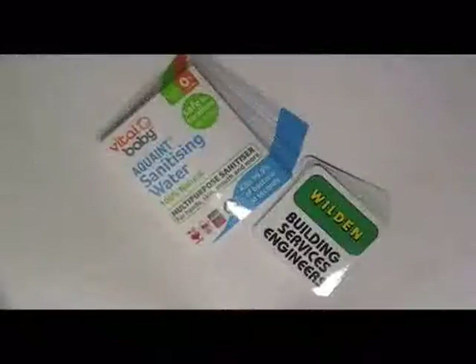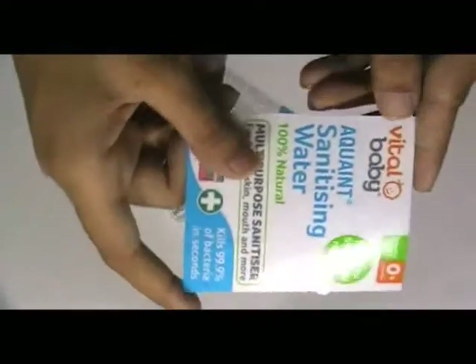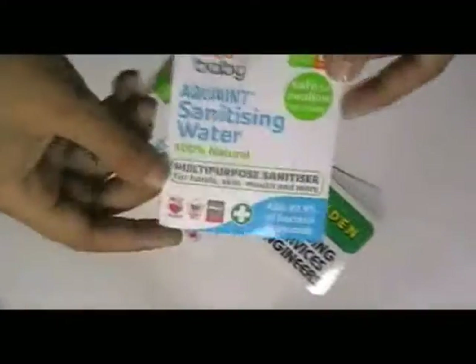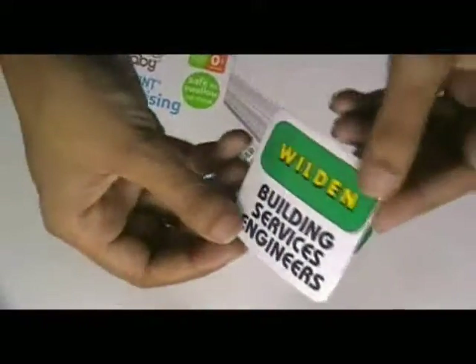How to source white vinyl stickers. Here are some stickers which are printed in our screen printing house and offset printing house, with the custom design of our clients.